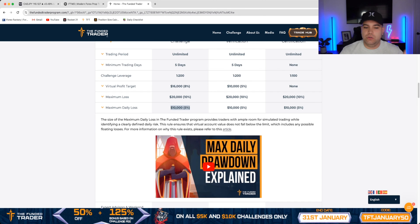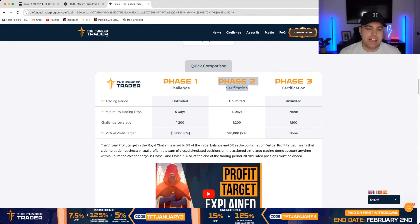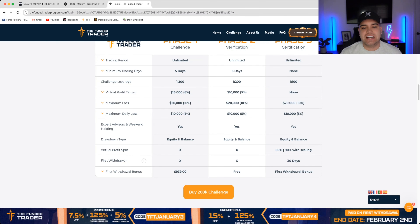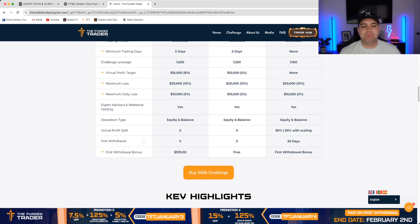All you lose is the actual initial cost of the challenge, which is the $939. Every time you lose a challenge, that's what you're putting at risk. And every time you pass the challenge, you get a refund of that fee on your first withdrawal. So phase one rules are basically: stay within these parameters, and as long as you reach the profit target, you move on to phase two.